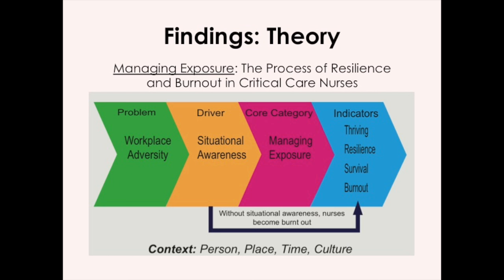The next piece, the yellow, is situational awareness — this is a nurse's ability to assess what's happening around them and what they can do about it. For example, if I'm being bullied at work, what options do I have? If I talk to my manager, will I face retribution? If I say nothing, will it continue? All these kinds of critical thinking processes reflect situational awareness.